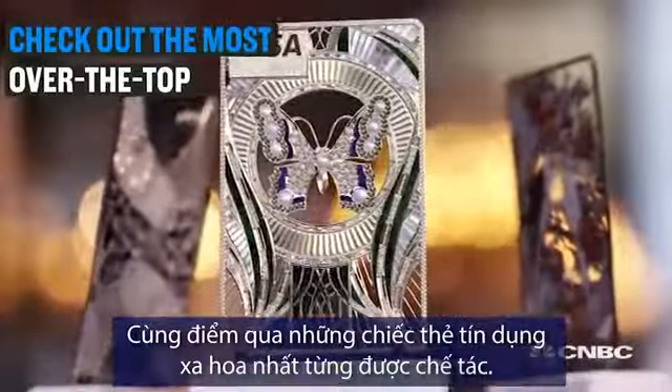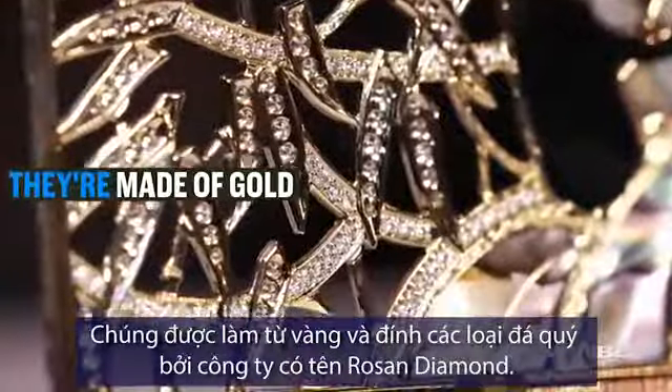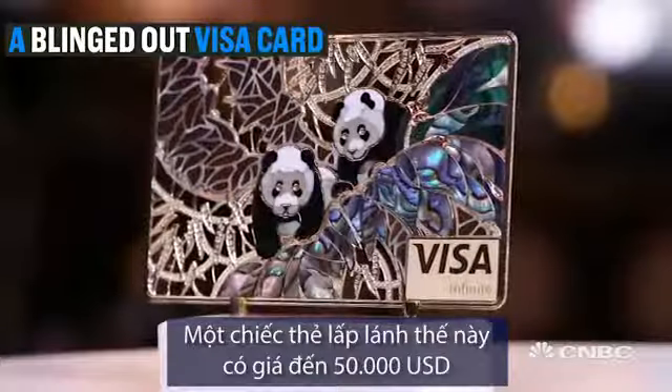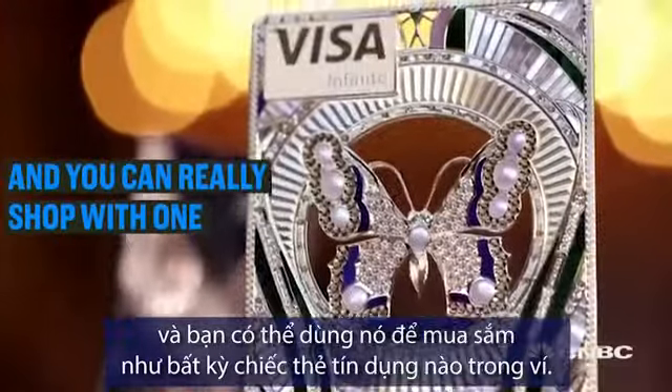Check out the most over-the-top credit cards ever created. They're made of gold and bedazzled with rare gems by a company called Roseanne Diamond. A blinged-out Visa card can cost up to 50 grand, and you can really shop with one.